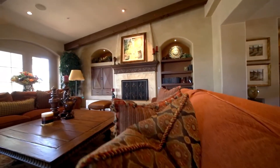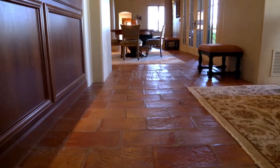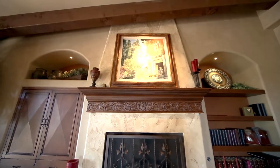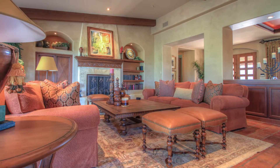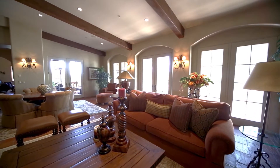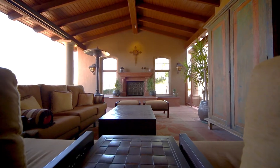Upon entering this home, you'll find the spacious and comfortable great room. Faux-finished custom paint, reverse saltillo tile, and a floor-to-ceiling fireplace make this room a comfortable setting to relax and enjoy the views of the surrounding DC Ranch Country Club. Large French doors and windows allow the natural light to flood this space and provide easy access to the patio and a cozy outdoor family room.